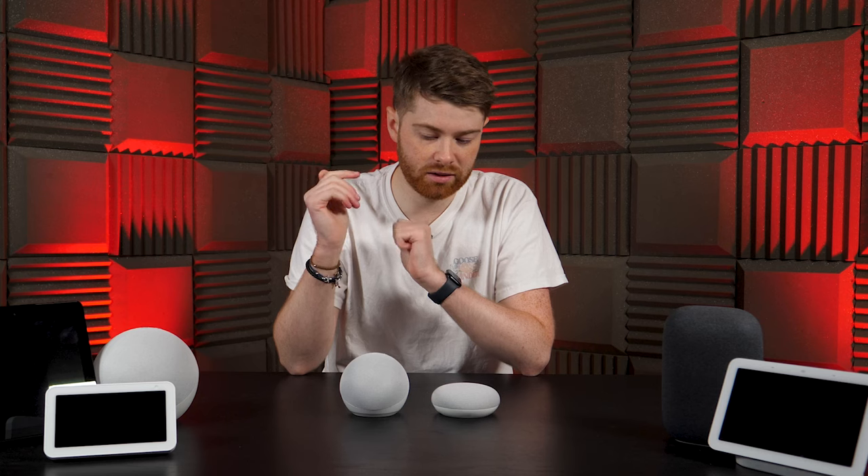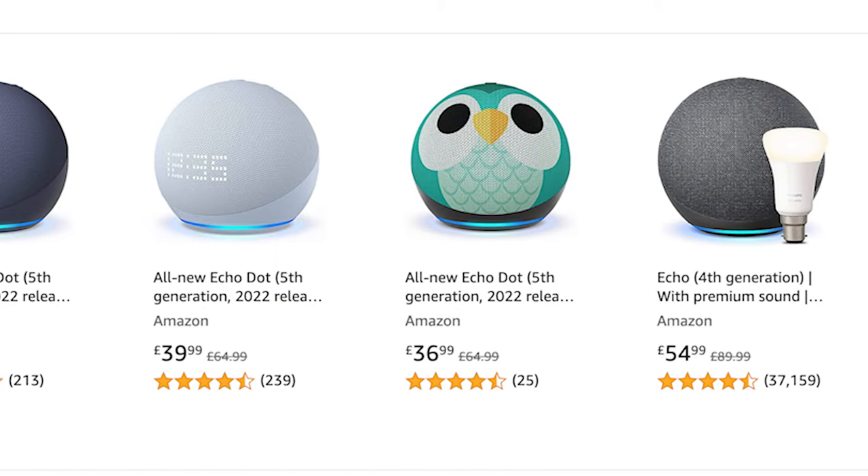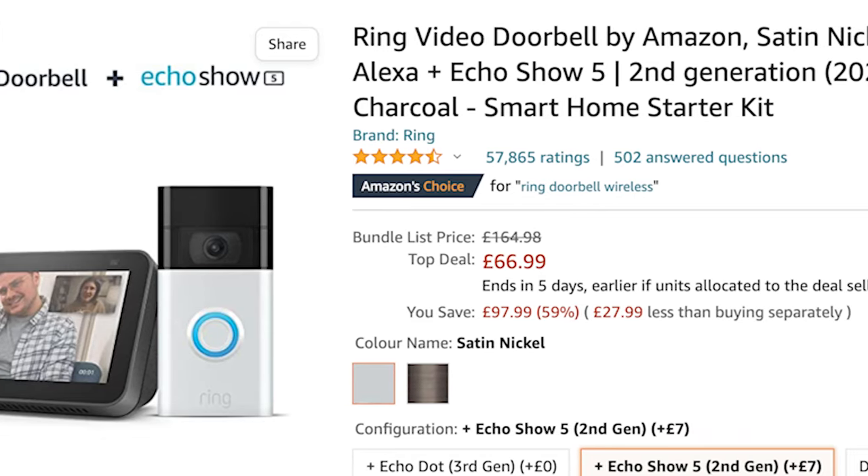Price obviously plays a huge part as well. Times are hard right now, and you're not necessarily going to spend a fortune on a speaker. In that regard, it's worth knowing that Amazon speakers are on sale more often and are generally cheaper. Sometimes they go scarily cheap, and Amazon will even throw in free gifts — it's quite common that you'll buy a Ring doorbell and they'll throw in an Echo Show.